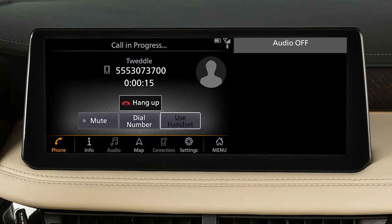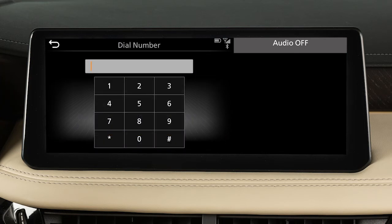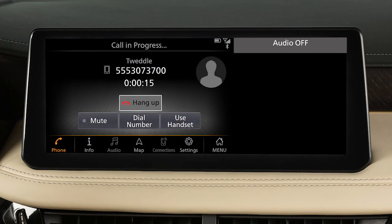While the call is in progress, you can touch Use Handset to switch the phone call to the handset for privacy, Mute to mute or unmute the microphone, or Dial Number to use services such as voicemail. To end a call, touch Hang Up.